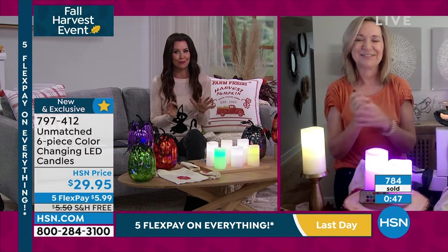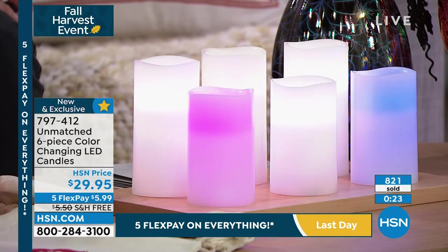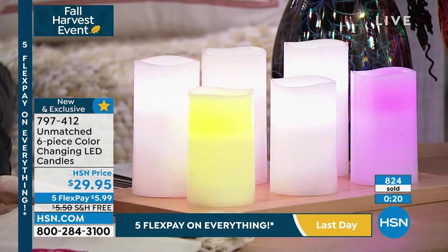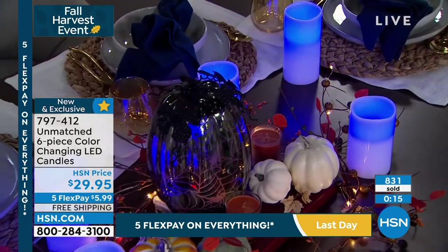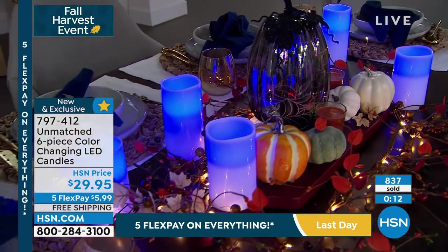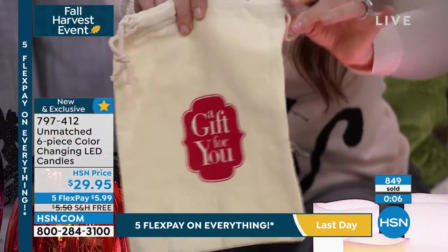We're approaching about 750 sold — actually more than that. Such smart buyers picking up more than one, because this is not a deal that comes around all the time. When these are gone, they're gone. These are not necessarily a Halloween gift or Christmas gift or birthday gift — they're an anything gift: a teacher gift, an 'I forgot your birthday' gift. They're the perfect gift to keep in your gift closet because you're getting three different gifts with gift bags. The gift bags aren't specifically Christmas or birthday — they're adorable, like a burlap canvas with a drawstring.